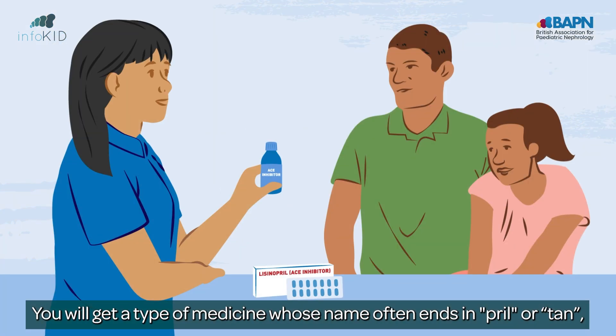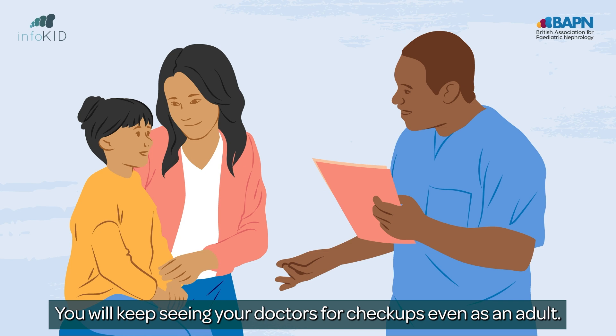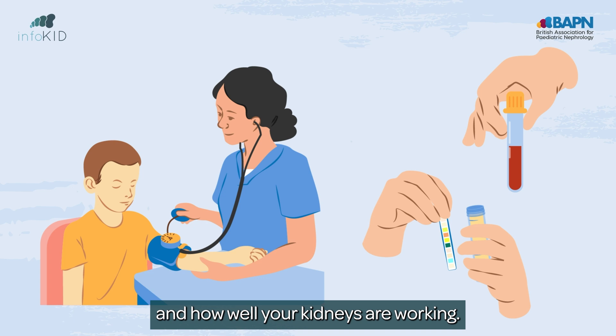You will get a type of medicine whose name often ends in 'pril' or 'tan', which helps protect your kidneys by reducing the protein leak. You will keep seeing your doctors for check-ups even as an adult. They will keep an eye on your blood pressure and how well your kidneys are working.